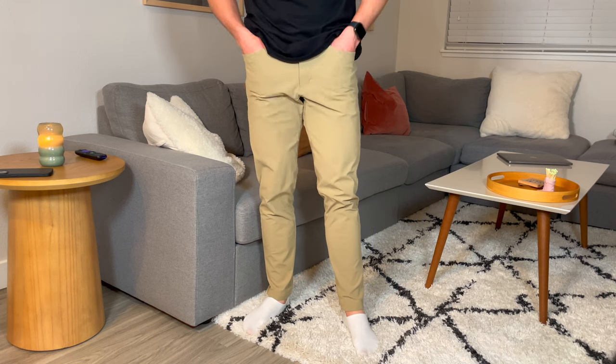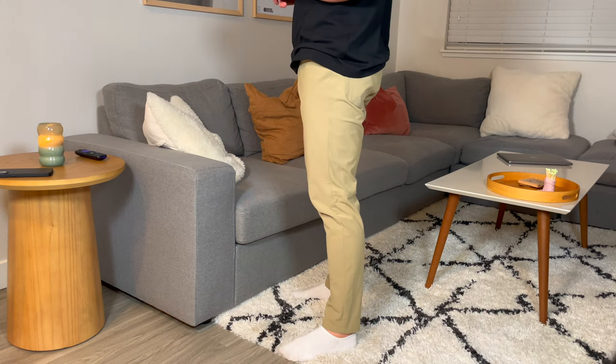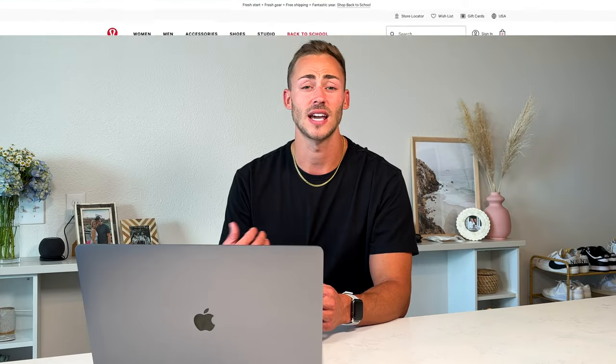There is a key difference between the Warp Stream Slim ABCs and the Utilitech. The Utilitech is more of a denim-ish material — a lot thicker with better structure in my opinion. But the Warp Stream pants are so much more comfortable, way softer, and look a little more like a slack, just a touch dressier. If you need them for work, go Warp Stream; for a casual look, the Utilitechs work totally fine too.